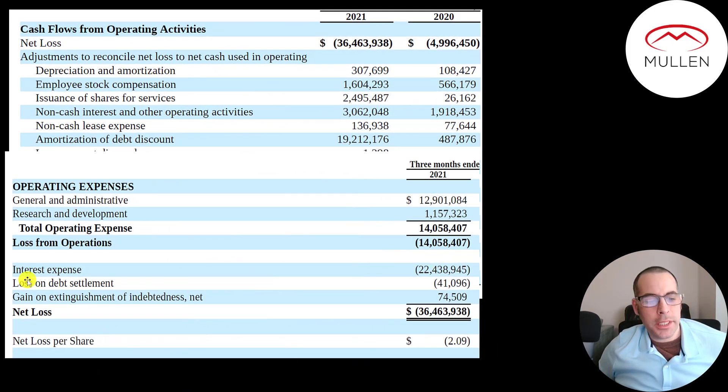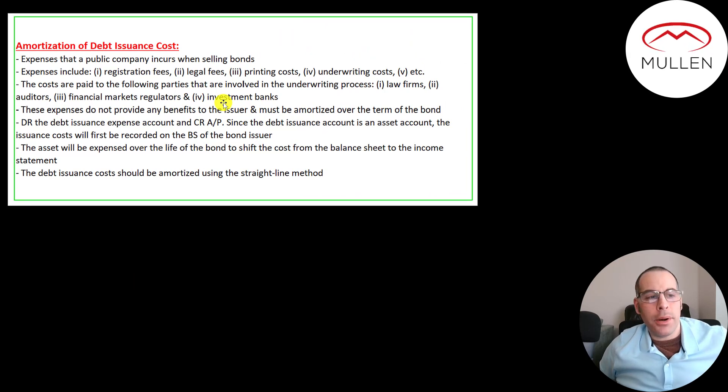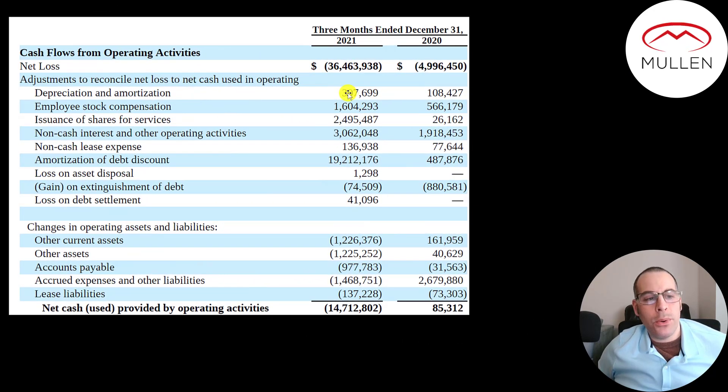This $22 million of interest expense on the income statement — a majority of it is not interest they paid on their debt. It's $19 million from amortization of debt discounts. When a company sells bonds into the open market, they have a lot of expenses: registration fees, legal fees, underwriting costs, etc. Those expenses are amortized over the life of the bond. They also pass through $1.6 million of stock-based compensation — that's an expense on the income statement but a non-cash item, so we add it back. And they issued $2.5 million of shares for services, for example paying a lawyer with shares of the company instead of cash.